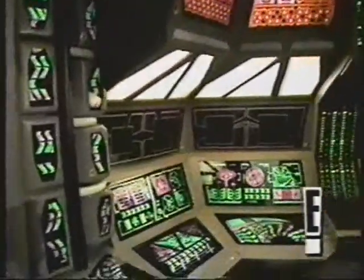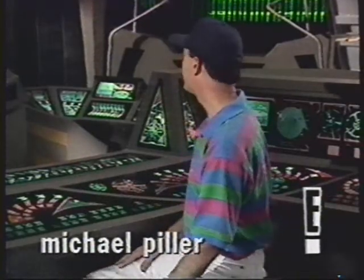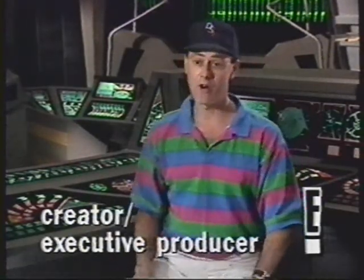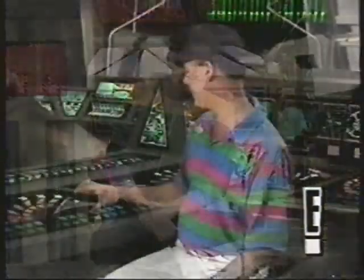The sets that have been created for Deep Space Nine are very realistic and nearly functional. The main sets that are part of the show are where we're sitting in now. This is Ops — that's short for operations. I'm actually sitting in Chief O'Brien's panel here, and if I were to press some of these buttons, some very wonderful things might happen.